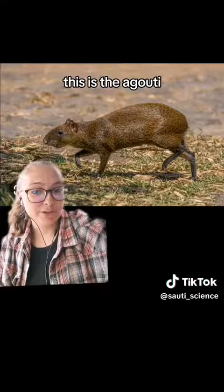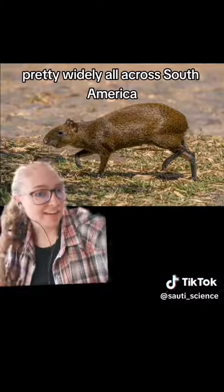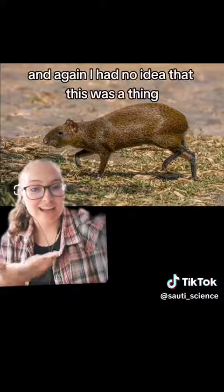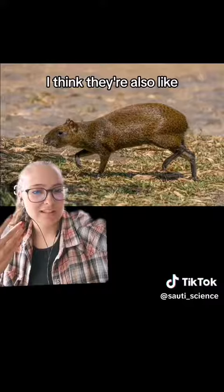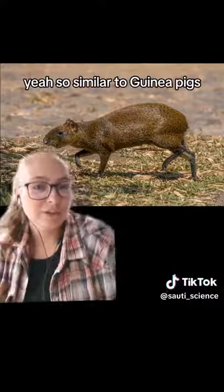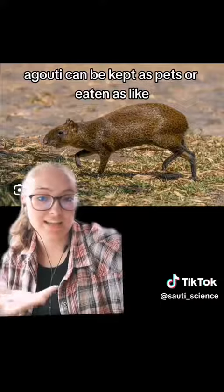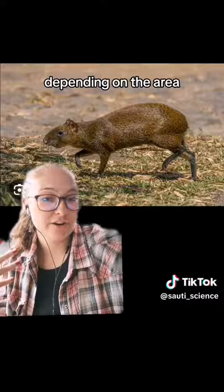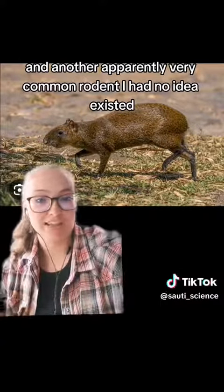This is the agouti. It is another South American rodent, found pretty widely all across South America — a very common rodent there, and again I had no idea it existed. Similar to guinea pigs, agouti can be kept as pets or eaten as game meat or bush meat. Depending on the area, agouti can be a pretty common dish — another apparently very common rodent I had no idea existed.